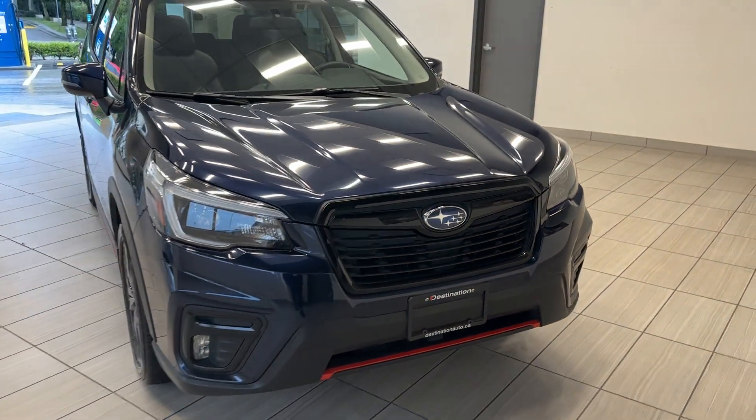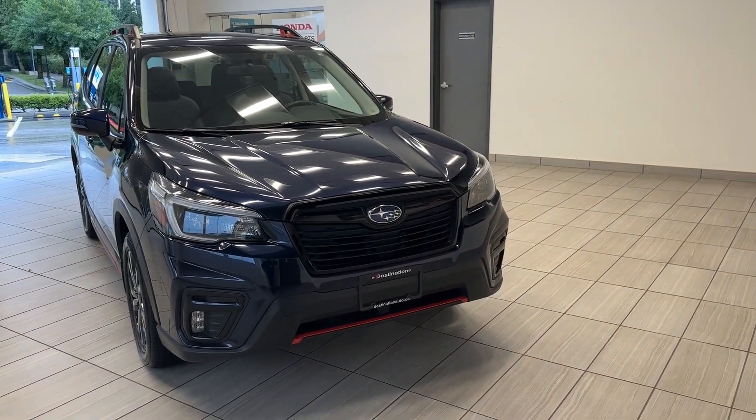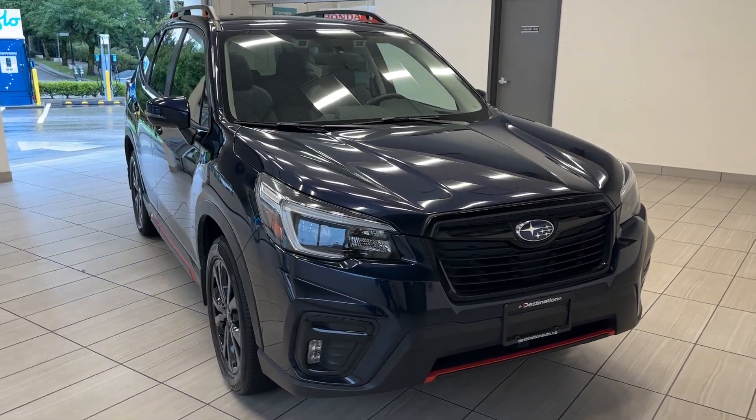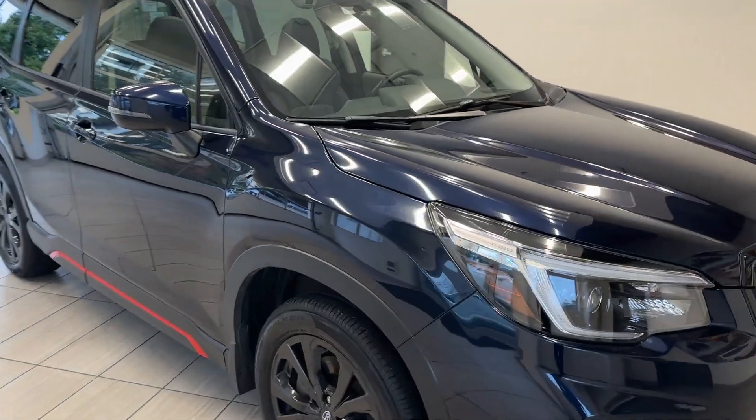Hey guys, welcome back to another exciting episode of what can I test drive at Destination Honda Burnaby. Today we have this beautiful 2021 Subaru Forester Sport in this beautiful blue color.